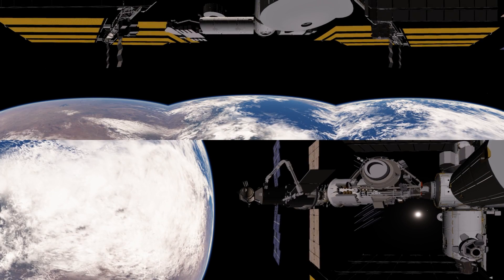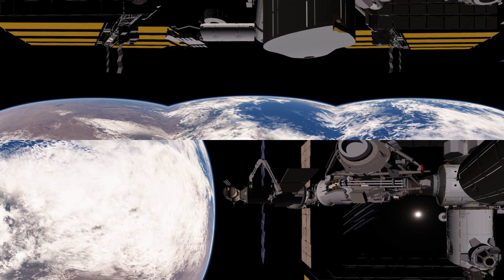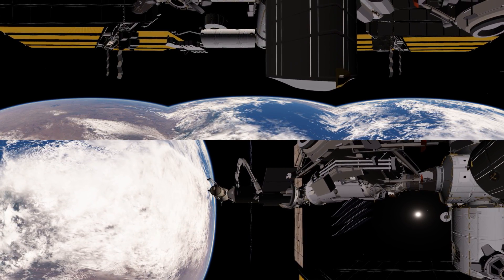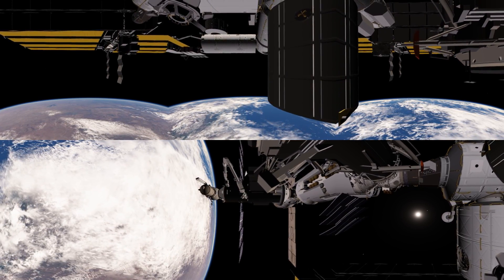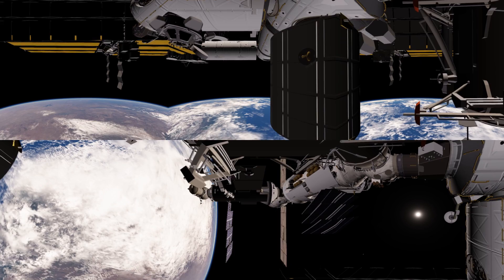As we move closer to the station, we can get a better idea of the layout of some of these modules. This large cylindrical module is the Leonardo module — it's actually not in this location anymore, the model is a little bit dated. It's actually moved up to the top left there. If you see the Cupola module, which provides the best view in the galaxy, that is attached to the Tranquility node, which is a general purpose module.